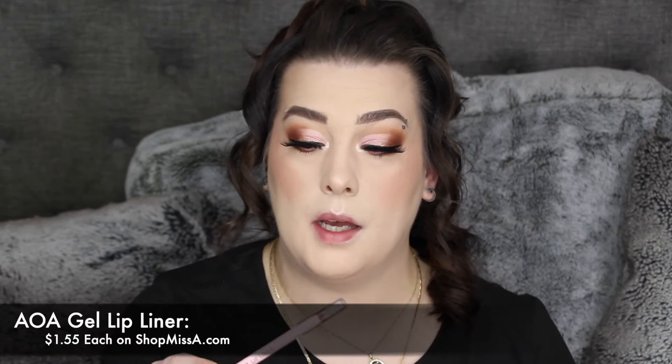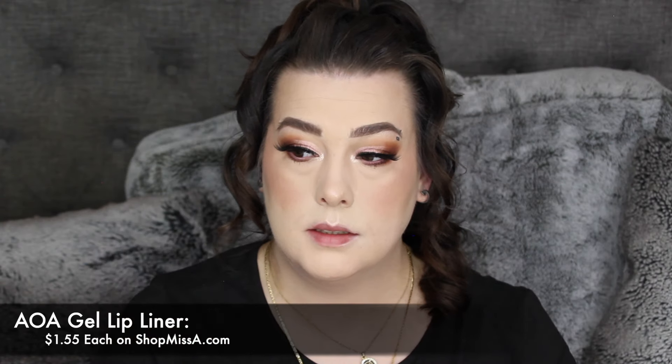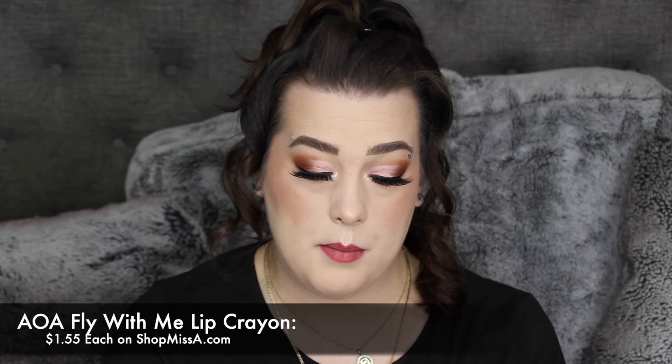I'm going to go in with the Urban Decay setting spray, fan out my lashes, and go in with the Essence mascara to blend my lashes together. Then for a lip, I'm going to go in with the AOA gel lip liner in Howdy, and then the AOA Fly With Me lip crayon in Wispy Whimsy. And there we have it!